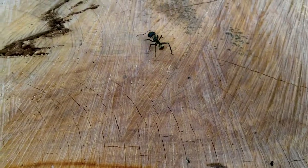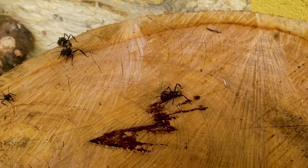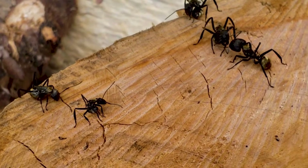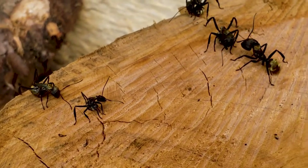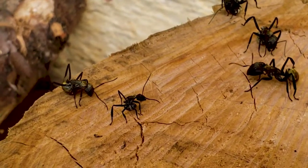You see, she's placing her abdomen under her body — that's the attack position to spray formic acid. You see here, these other ants are also doing the same, so they are getting ready to fight. Look at these ants, how beautiful they are.